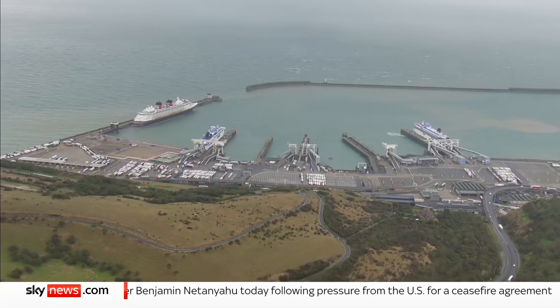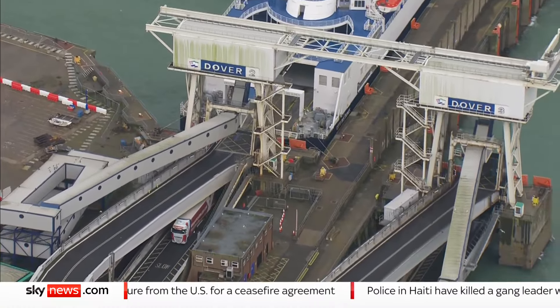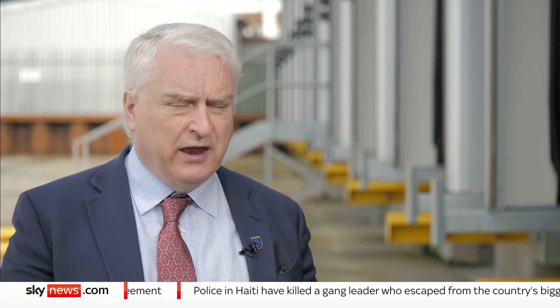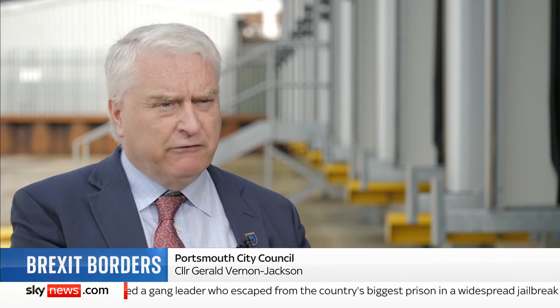If Portsmouth port can't viably run safety checks, it could be the only significant south coast route for food imports. We just can't afford to keep port health people here all day, every day, to do those examinations. Then everything will have to come through Dover.